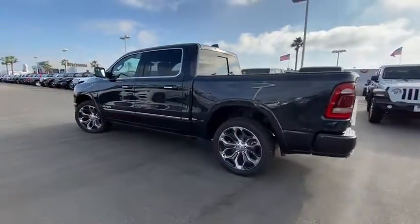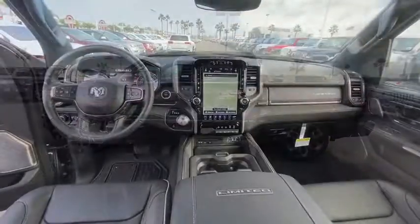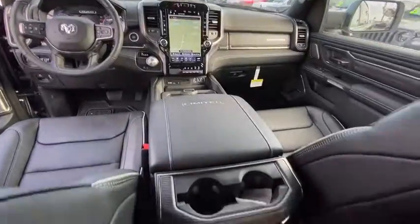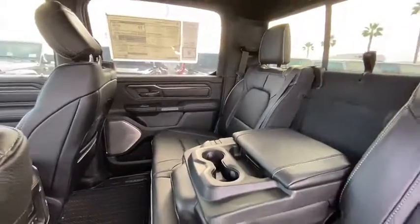Backup camera, navigation system, steering wheel audio controls, power passenger seat, keyless entry, remote engine start, traction control, anti-lock braking system, tow hitch, stability control.